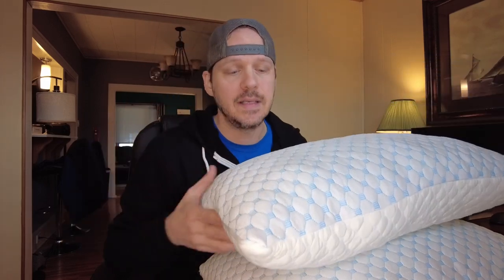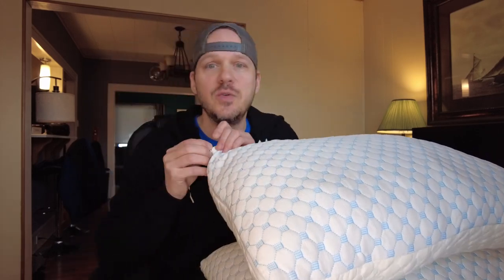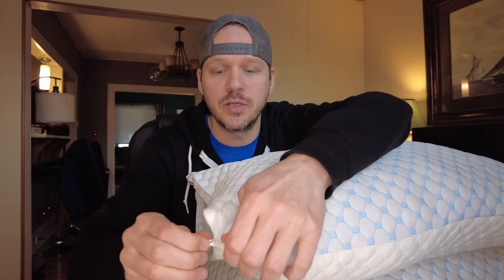I also use hair wax in my hair pretty much on a daily basis in order to style it. And if you lay your head on a pillow long enough with hair wax, it starts to discolor and it looks gross — it looks dirty, even though it's hair products, not really gross. A nice thing about these is you can just unzip the top cover, take it off, wash it, put it back on the pillow, and you're good to go again.